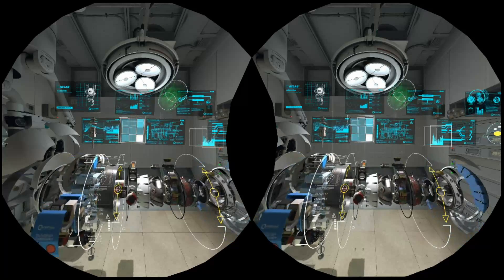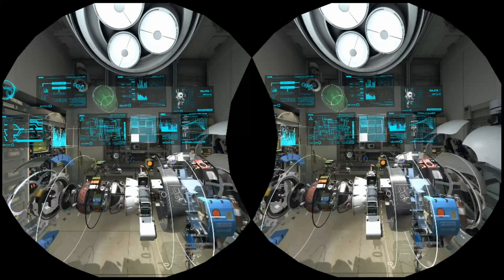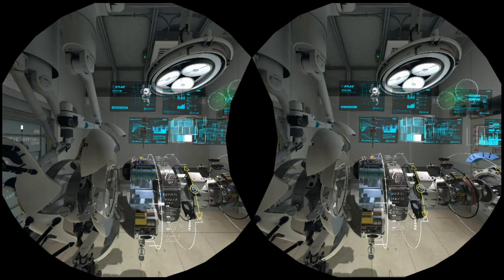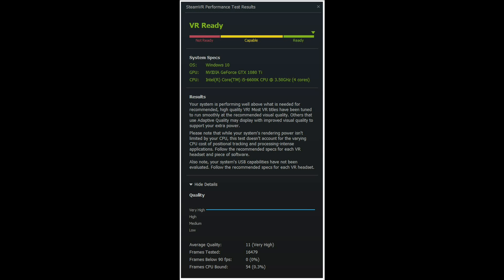I'm hoping the long-anticipated Ready Player One continues to charge the spark of virtual reality. I've seen renewed interest lately with many companies coming aboard the VR train, and we have full AAA titles out now and coming down the pipeline. When Ernest Cline wrote the book in 2011, VR was a good bit closer than most of us imagined. I wish I could tell my childhood self that VR is going to happen.